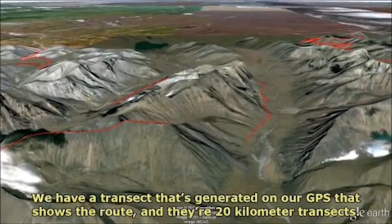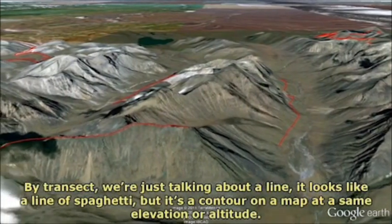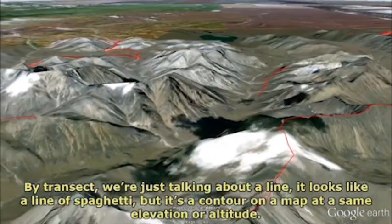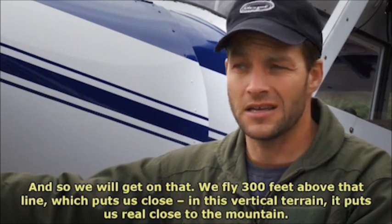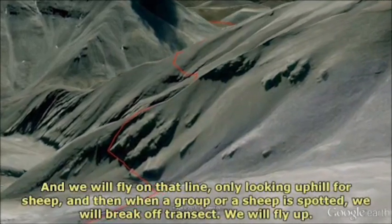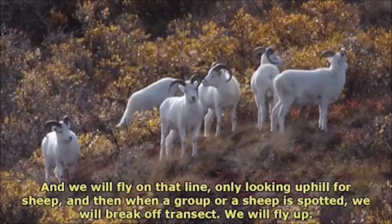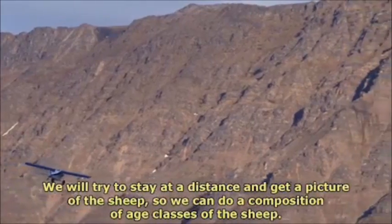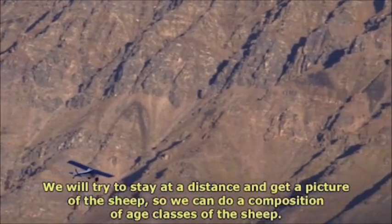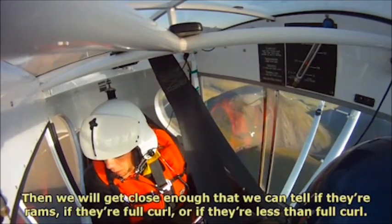We have a transect generated on our GPS that shows the route — they're 20-kilometer transects. By transect, we're just talking about a line that looks like a line of spaghetti, but it's a contour on a map at the same elevation or altitude. We fly 300 feet above that line, which in this vertical terrain puts us real close to the mountain. We fly on that line only looking uphill for sheep, and when a group or a sheep is spotted, we break off transect, fly up, and try to stay at a distance and get a picture of the sheep so we can do a composition of age classes. Then we get close enough to tell if they're rams, if they're full curl, or less than full curl.